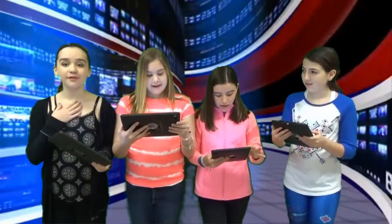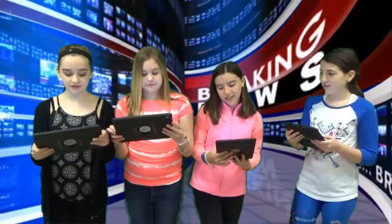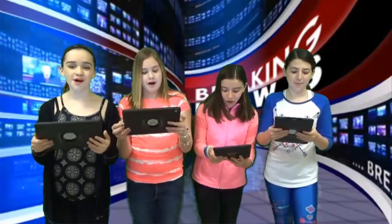Hey guys! I'm Olivia. I'm Lauren. Gracie. And Gina. Good morning!